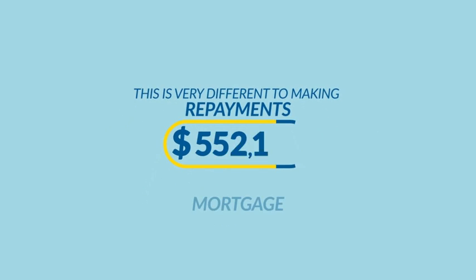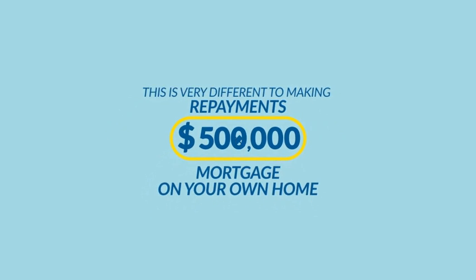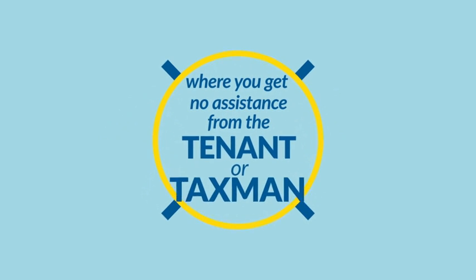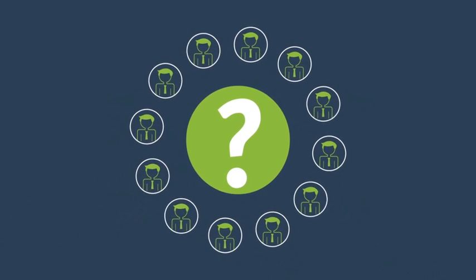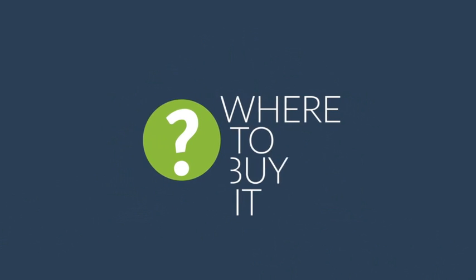As you can see, this is very different to making repayments on a $500,000 mortgage on your own home, where you get no assistance from the tenant or the tax man. But for many people there still remains one huge question: what to buy and where to buy it?